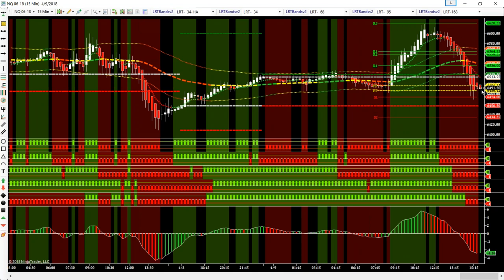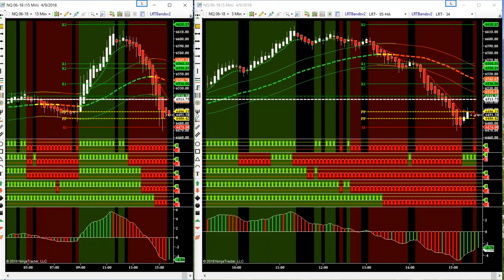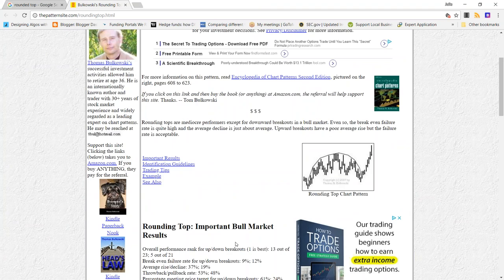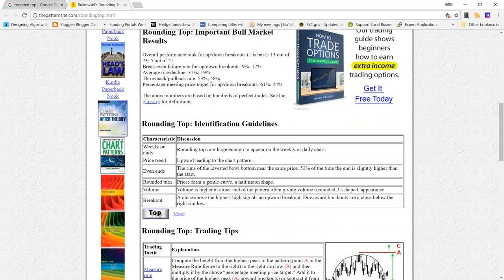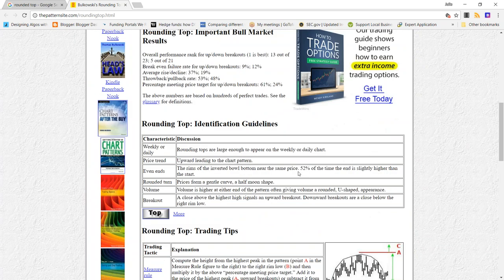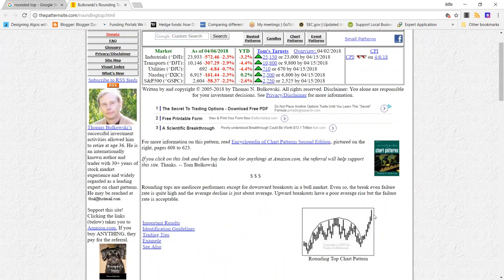So it was a complete 180. I looked it up on Bukowski's website — if you're not familiar, it's a wonderful website, the pattern site. I looked up his rounding top pattern and it's a bullish chart pattern. What you want to do with this pattern is see if it retraces 32%, and then go with that directional move if you get that breakout.